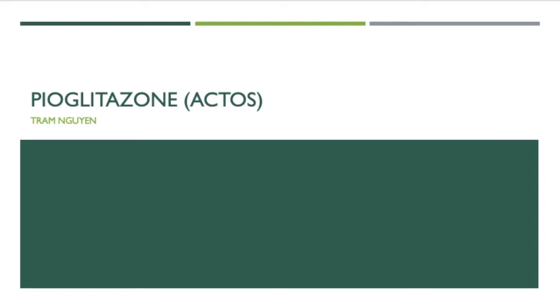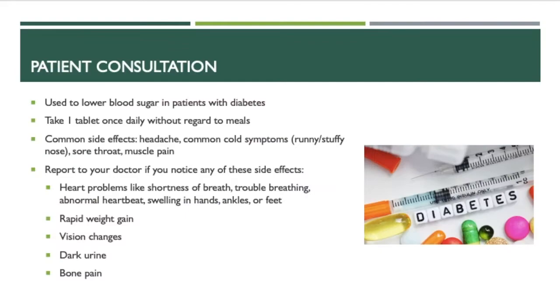Hello, my name is Tram Nguyen. I am a candidate of pharmacy class of 2021 and I'll be presenting on pioglitazone today. The brand name is Actose.